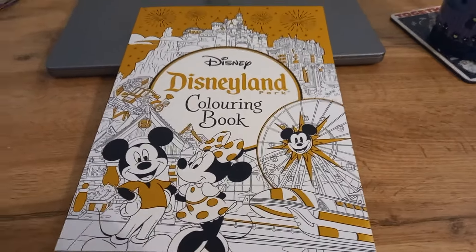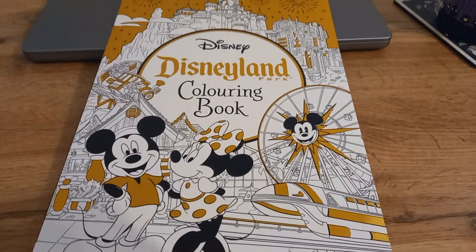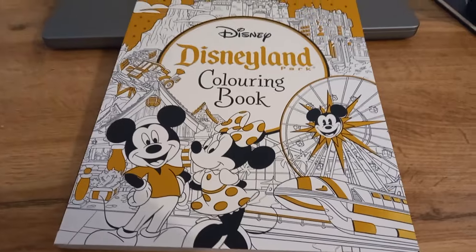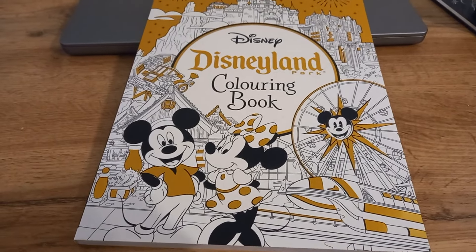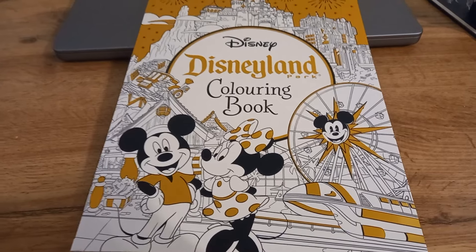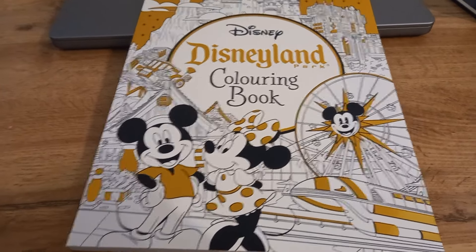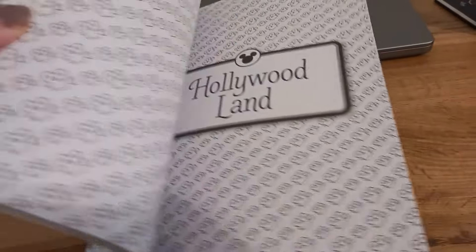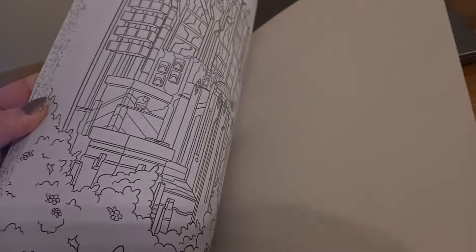This is not going to be a very long video at all. I just wanted to show a very quick look inside the Disneyland colouring book, because when I'm buying colouring books, activity books or anything like that, I kind of want to see what it looks like on the inside before I buy it. What you can see of this on Amazon is very minimal — you can't really see too much of it. But this has just arrived and I can confirm that it's actually really quite impressive, so I thought I might as well share it.